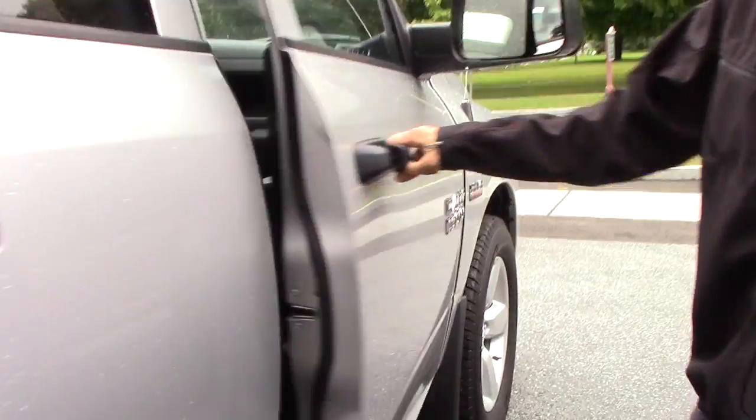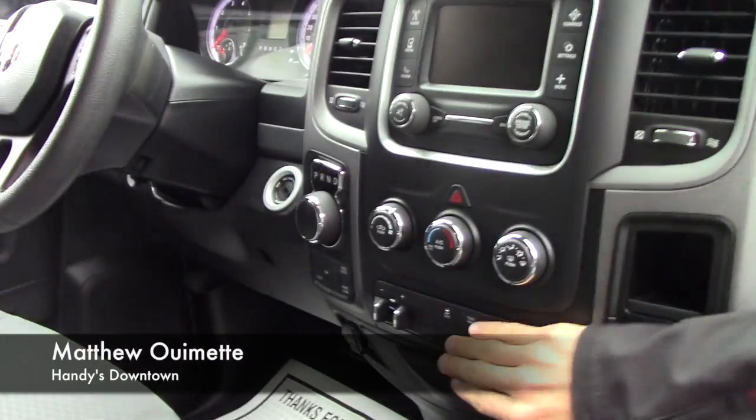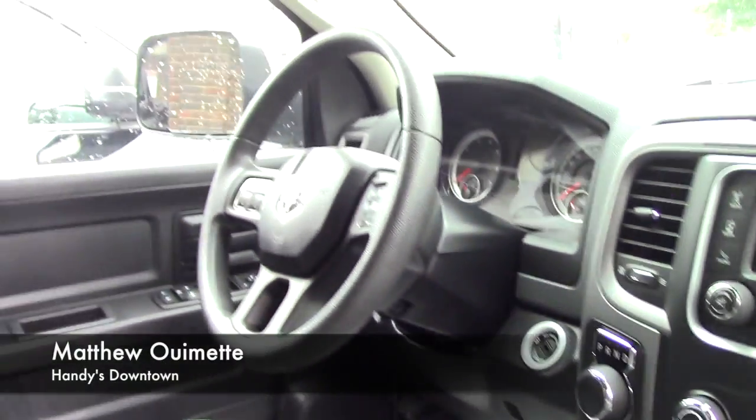Up front, the same cloth interior with easy-to-use audio and climate controls, an integrated brake controller, and steering wheel controls as well.